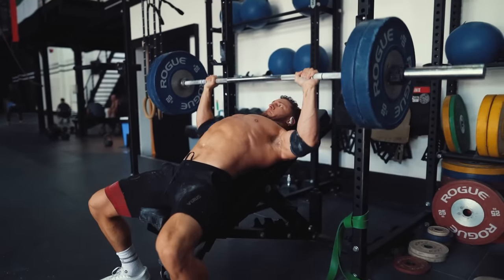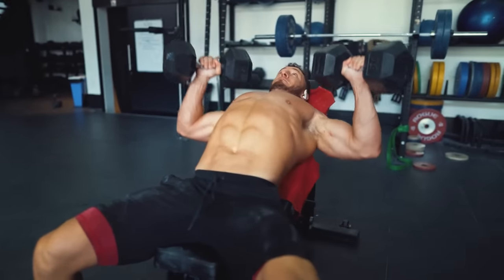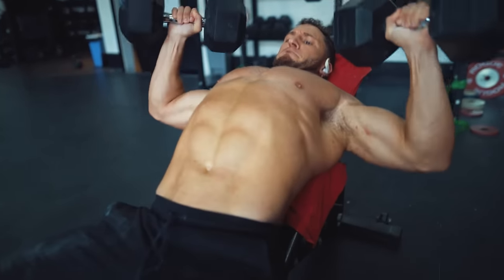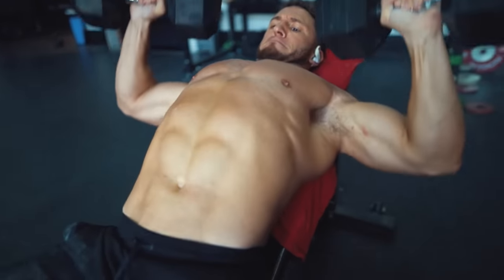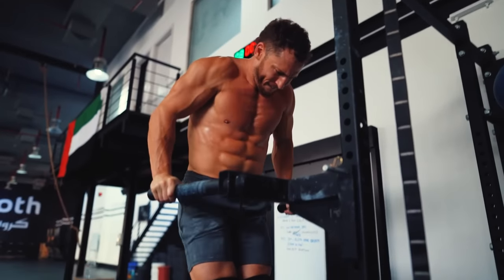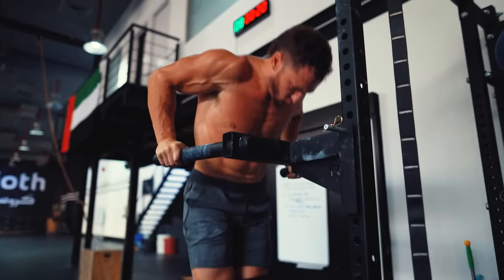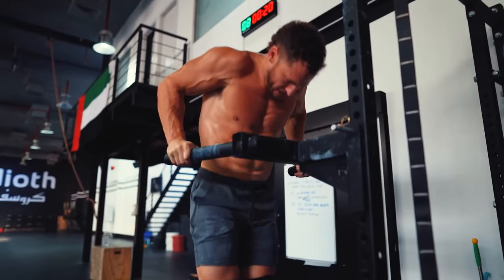The barbell incline press will allow you to lift the heaviest amount of weight and maximize mechanical tension. But dumbbells allow for a greater and more natural range of motion. I recommend starting off with heavy barbell inclines and then using heavy dumbbell inclines as a strength accessory. Ultimately, they are both great for hypertrophy. Dips would be a close second behind the incline press and are another incredible exercise to hit the chest and triceps extremely well — the next best alternative if you don't have access to bars or dumbbells.